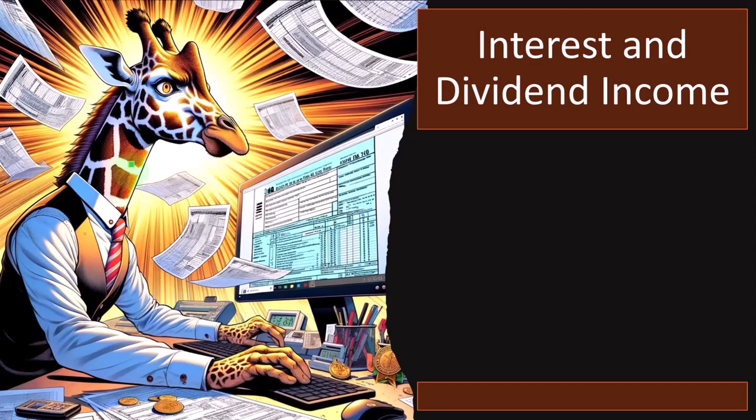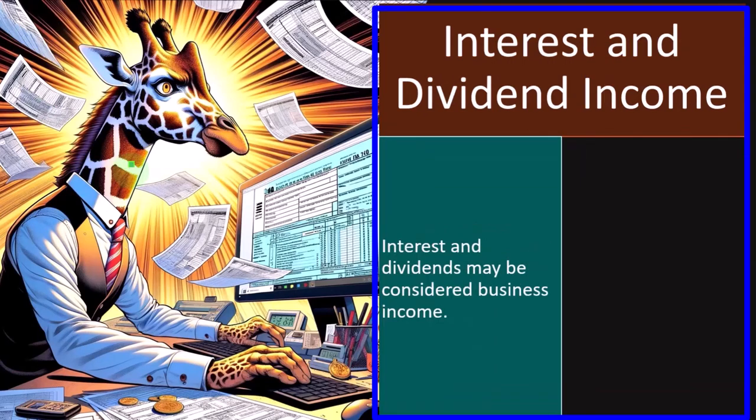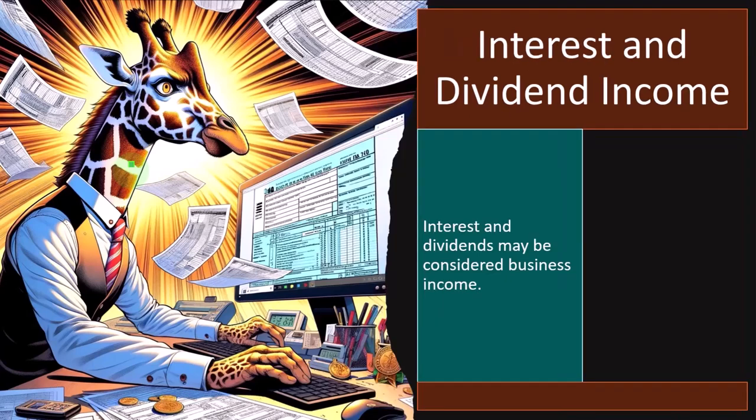Now we're going to be looking at interest and dividend income, continuing our discussion. Interest and dividends may be considered business income. Normally, for most small businesses — like gig work — your business isn't in the business of investing in stocks and bonds. So most likely, you're not going to have interest and dividend income on Schedule C; rather, you'd take the money out of the business and put it into investments on the personal side, often under an IRA or 401(k) plan. If outside of an IRA or 401(k), you would have dividend and interest income, but usually on Schedule B or the first page of the 1040, not on Schedule C, unless it was related to the function of the business.